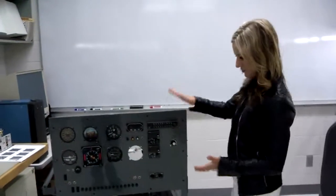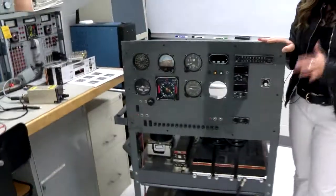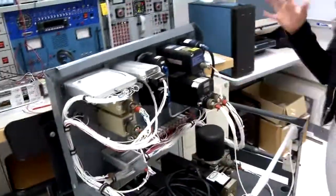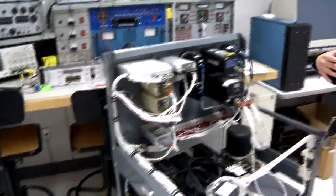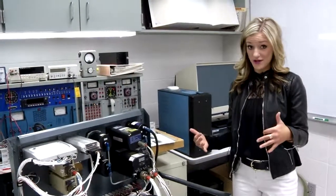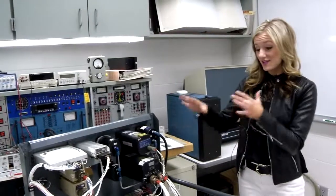By the time they're done with the program, students will be able to get a full panel up, functioning and running. They'll learn how to put all these wires together, configure it, and really make sure they know how they work within the aircraft. Another great program for students who don't want to fly the airplanes but want to work within the field on the avionics side.